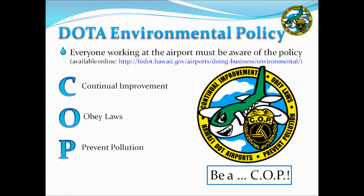Another requirement of the consent decree is the implementation of an Environmental Management System, or EMS. As part of the EMS, everyone at the airport must be aware of the environmental policy signed by the Director of Transportation. The acronym COP has been created to make it easy to remember: C stands for Continual Improvement, O stands for Obey All Laws, and P stands for Prevent Pollution. The airport developed the slogan 'Be a COP.' Ensure that everyone is familiar with this policy and logo, as they may be interviewed during regulatory audits or airport inspections.